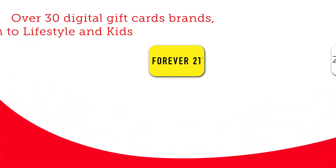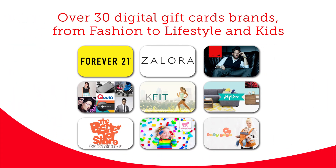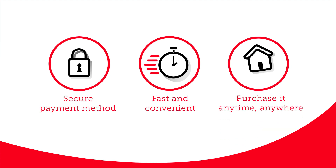You can now use your Singtel bill to purchase a digital gift card. It is secure, it will be delivered to your email within minutes, and you can shop for it anytime, anywhere.